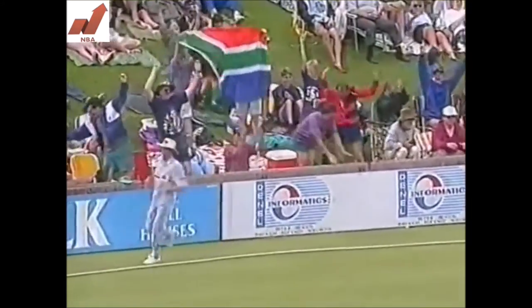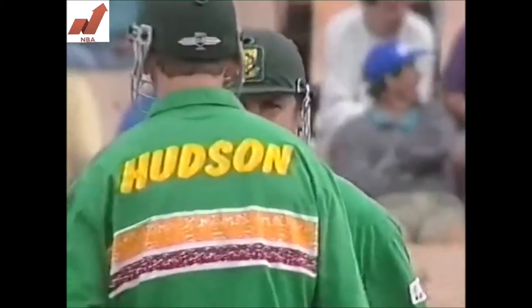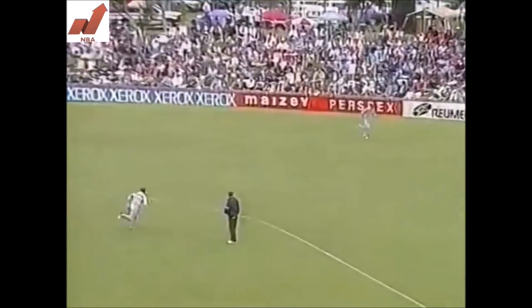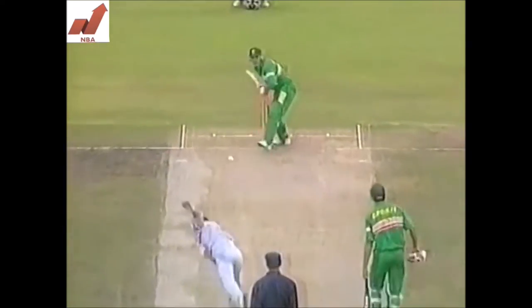Dave Callaghan gets four runs with his first shot of this Mandela Trophy series, just clipping away with Simon Doole, backward of point for four. There are runs at this time for Callaghan — at least a couple, just backward of square. That's a lovely shot through the offside, a cover drive — four runs.